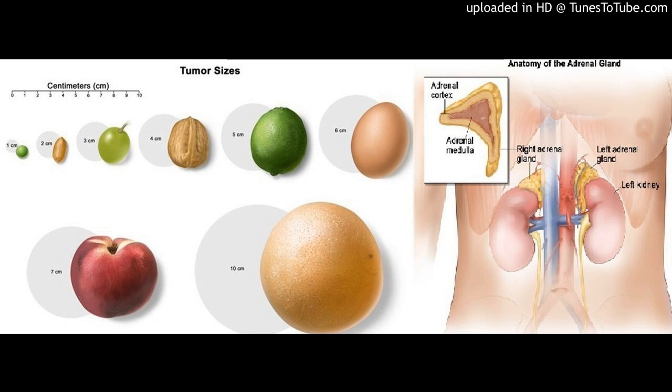Anatomy of the adrenal gland: a drawing of the abdomen showing the left and right adrenal glands, the left and right kidneys, and major blood vessels. A cross section of an adrenal gland shows the adrenal cortex and the adrenal medulla. There are two adrenal glands, one on top of each kidney. The outer part of each gland is the adrenal cortex; the inner part is the adrenal medulla.